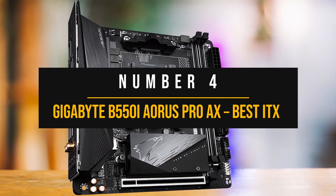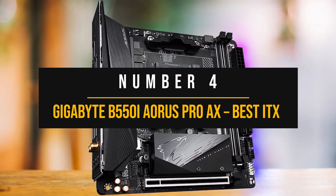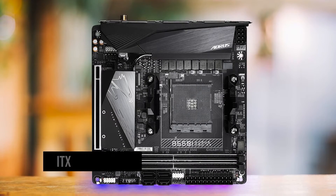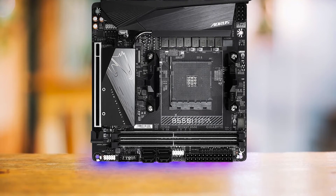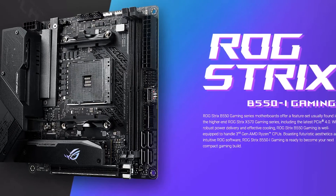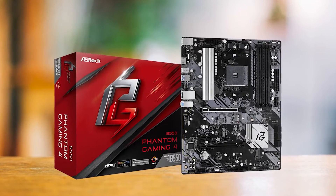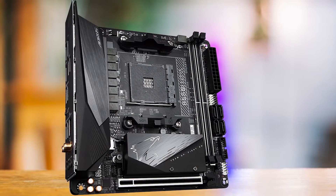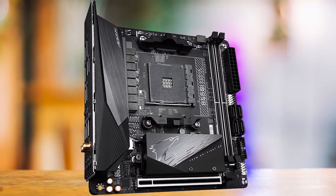Number 4: Gigabyte B550i Aorus Pro AX — Best ITX motherboard for Ryzen 7 5700X. When it comes to ITX B550 motherboards, there are a lot of options to pick from. For example, the ROG Strix B550i and the ASROCK Phantom Gaming motherboards immediately come to mind. However, in terms of value and features, the Gigabyte B550i Aorus Pro is hard to beat.